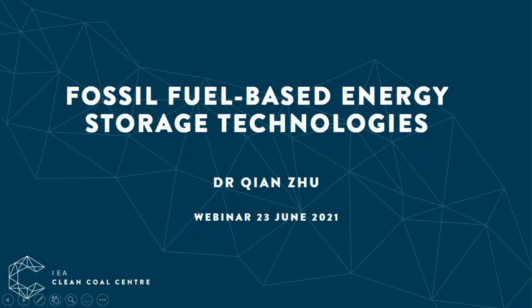The subject for today's webinar is fossil fuel-based energy storage technologies, presented by Dr. Chen Su. Thank you, Benedicte, for the introduction. Welcome to everyone and thank you for tuning in to today's webinar on fossil fuel-based energy storage technologies.